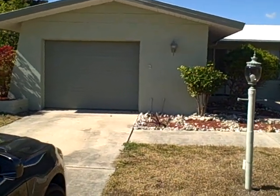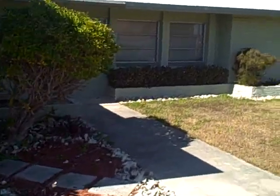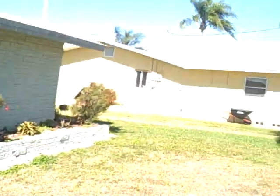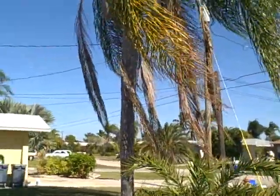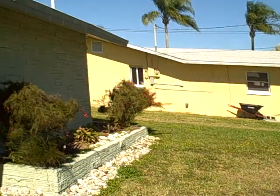This house was built in 1968. It does have a one-car garage. We're going to take a look inside the house. You can see the landscaping. You've got palm trees. Very, very well maintained.